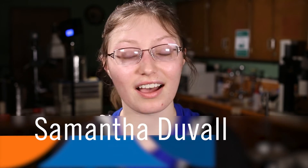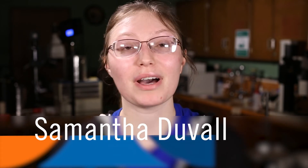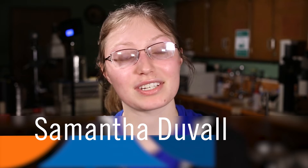My name is Samantha Duvall. I am from Janesville, Wisconsin. I'm a graduating senior. My two majors are forensic investigation with an emphasis in lab and chemistry with an emphasis in DNA.